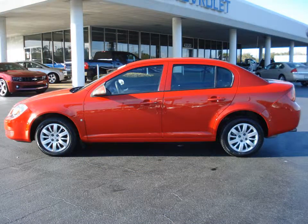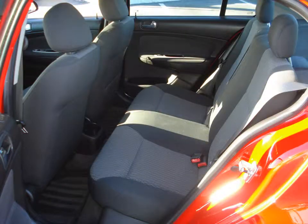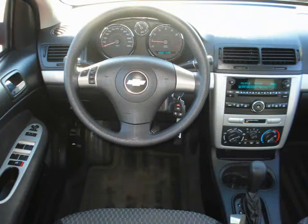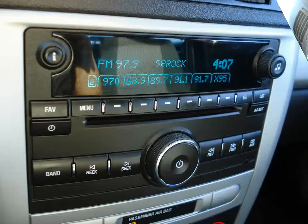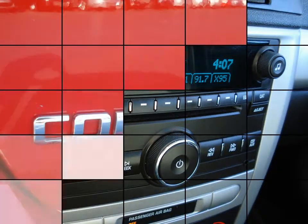AM FM stereo with CD and MP3 player. 60-40 split fold rear seat with trunk pass-through. Automatic volume and tone control, Bluetooth connectivity capability, and driver information center. Daytime running lights and tire pressure monitoring system.